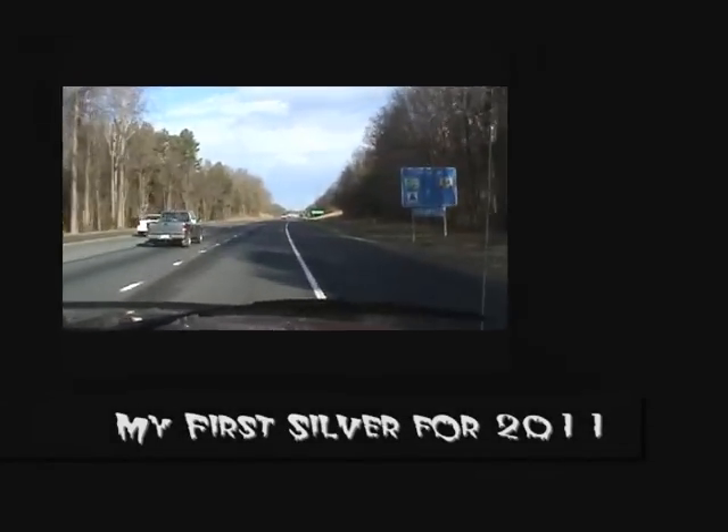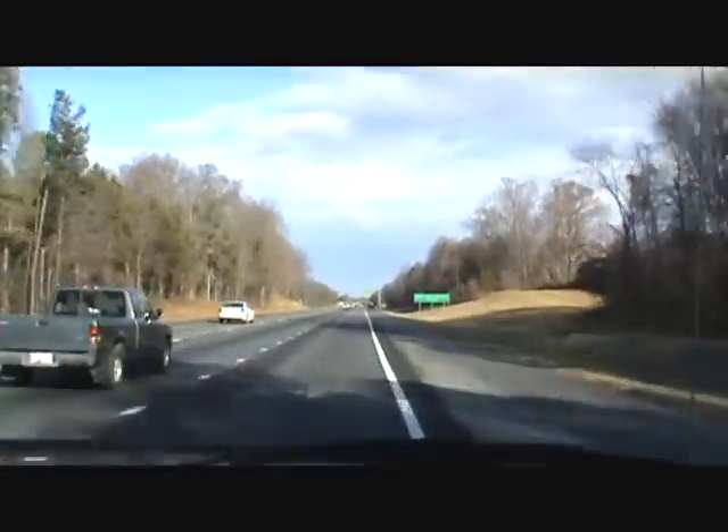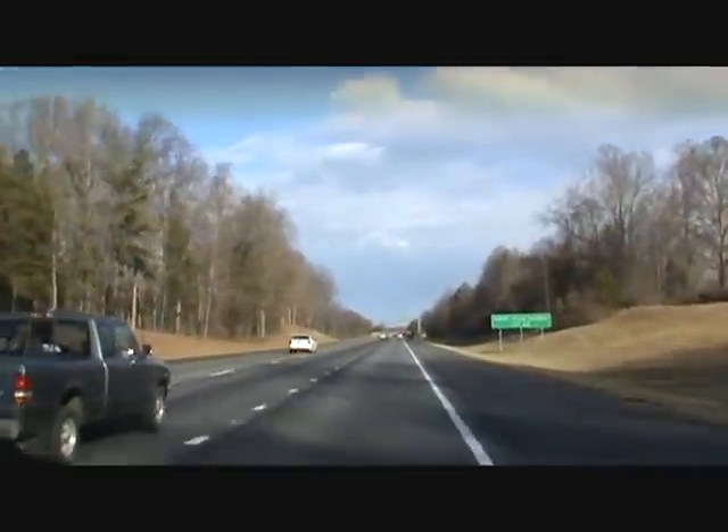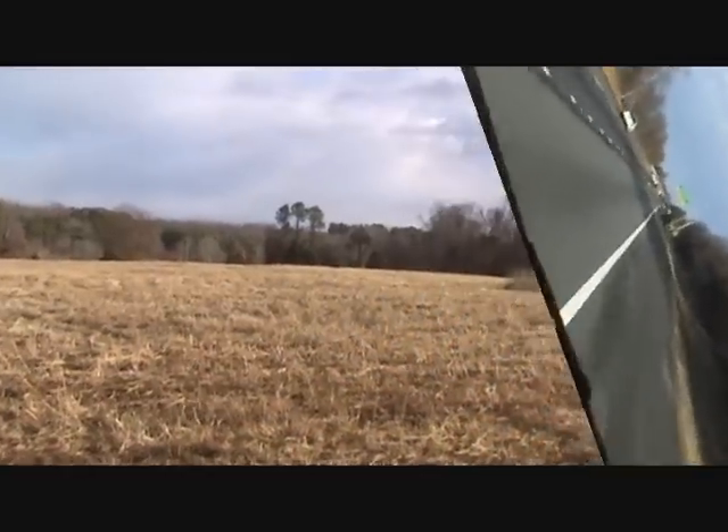We're heading to the dig site. It's January 8th, 2011, and we're going to go hunting this old house built in 1900. So we're going to get to it, and I'll see y'all when we get there.